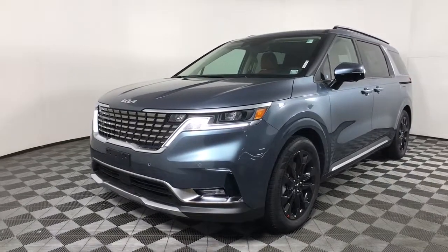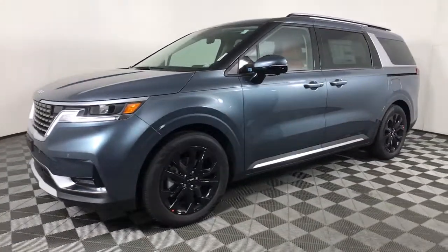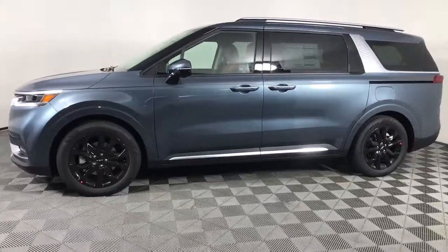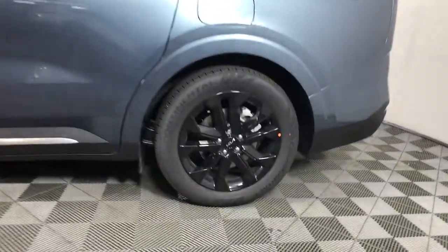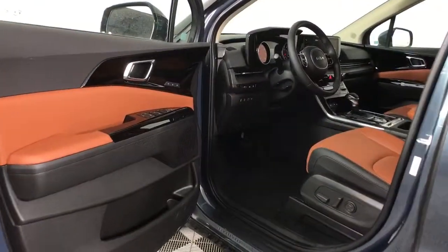Now is the perfect time to start a fresh new chapter in your traveling life. Take a closer look at this vehicle. Its design and features represent an outstanding value. These are just some of the great options this vehicle comes with.